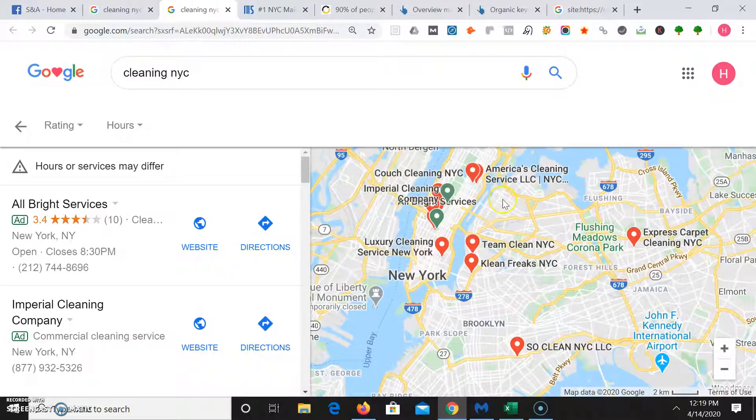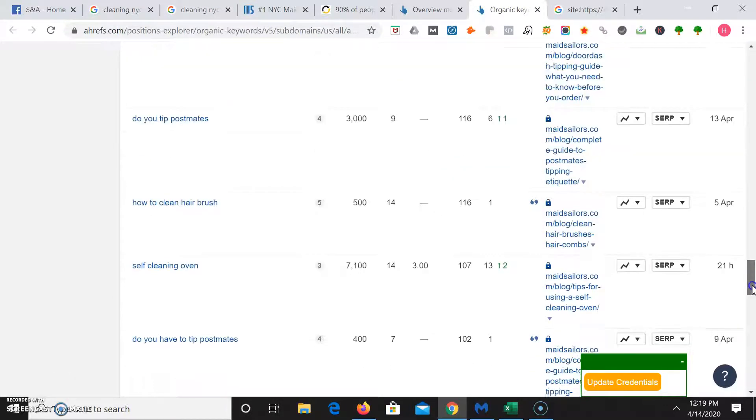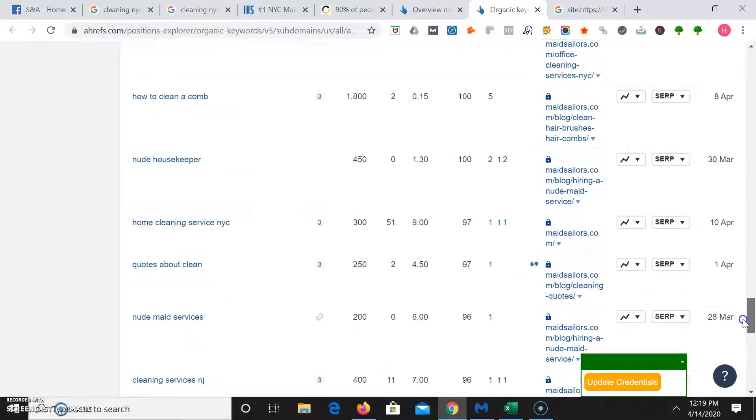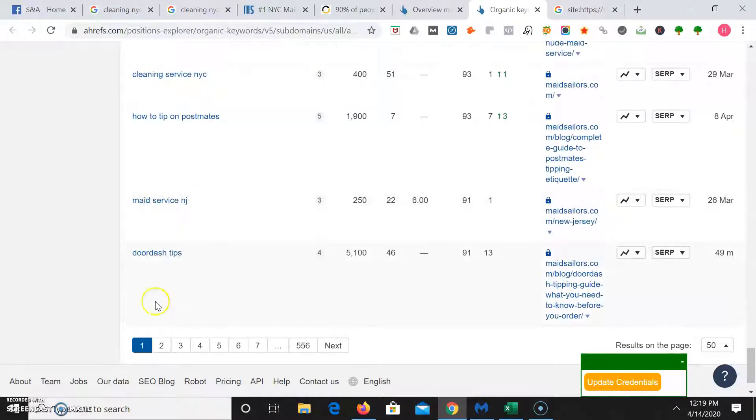In Brooklyn you could do Williamsburg, Flatbush, Park Slope. Maybe even go over to New Jersey — Jersey City, Newark, Hoboken. Going back to keywords in Ahrefs, you've got 'office cleaning' and even 'restaurant cleaning' — you can do those too, once you're like Made Sailors in NJ.